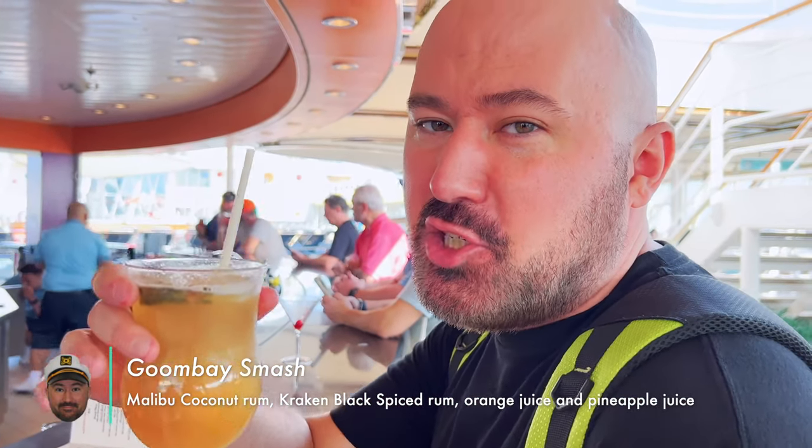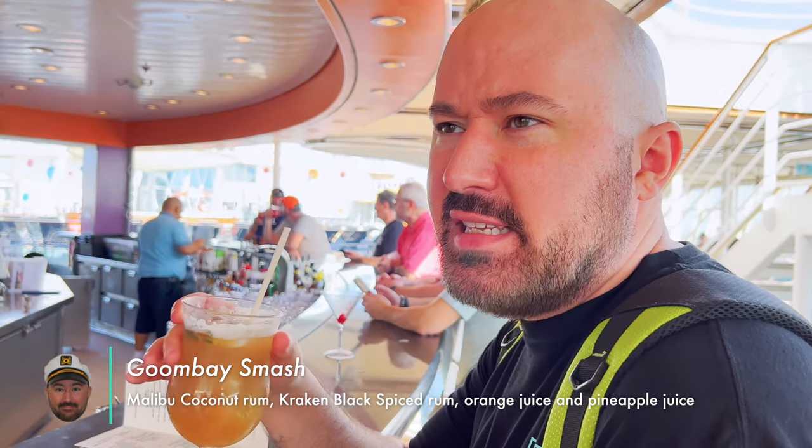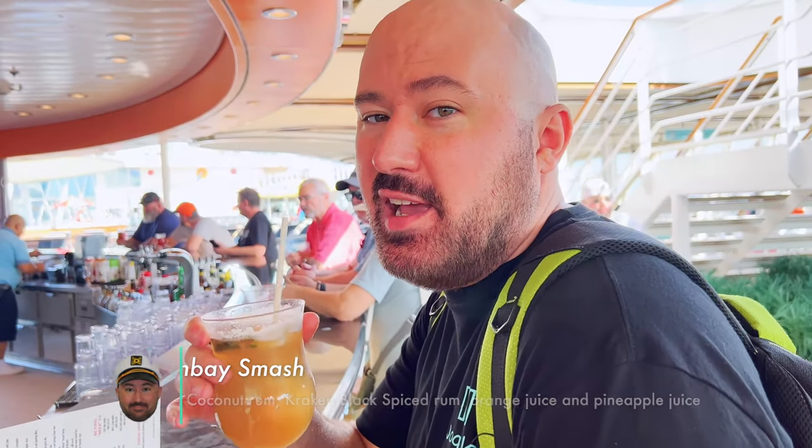This is the Goombay Smash — I don't know if I'm pronouncing that right. It's got a couple of rums and orange and pineapple juice. I don't know if I'll get it again, but it isn't bad.